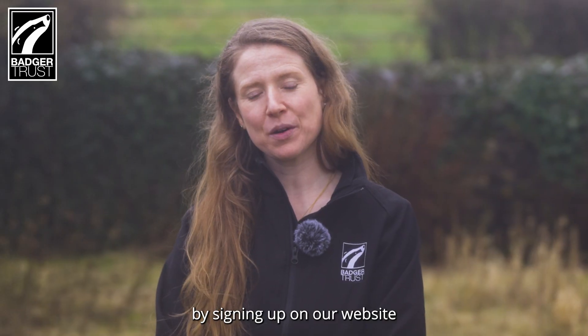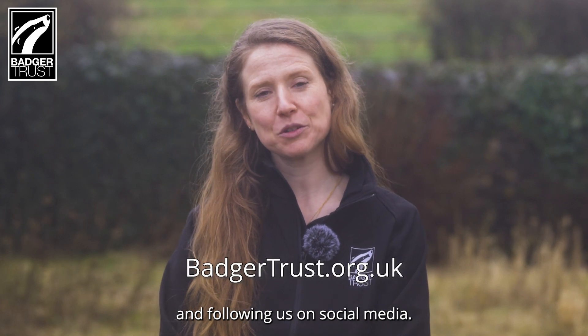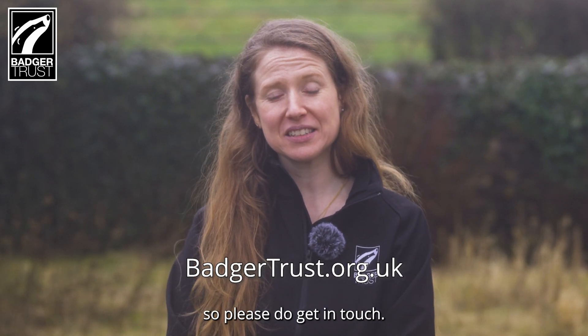You can get involved with State of the Badger by signing up on our website and following us on social media. It's open to anybody over the age of 18, so please do get in touch.